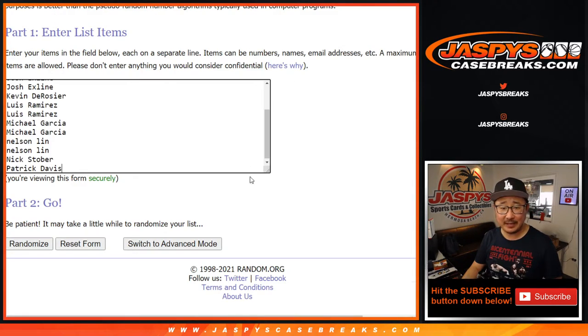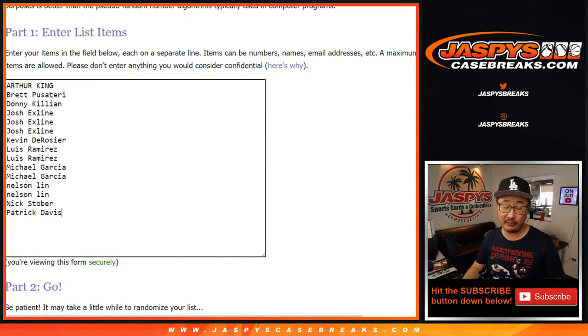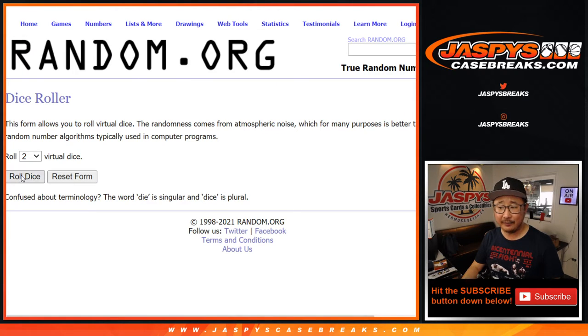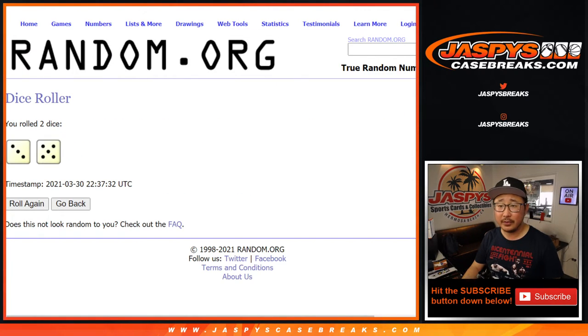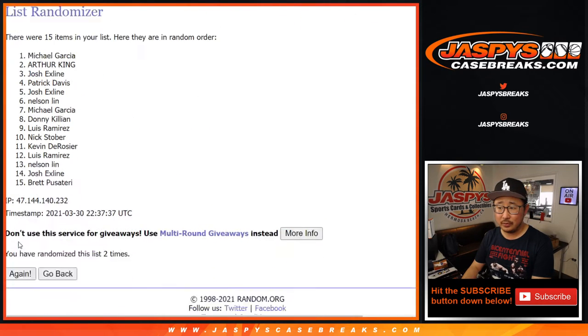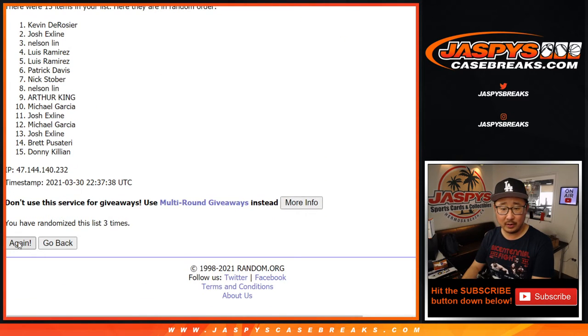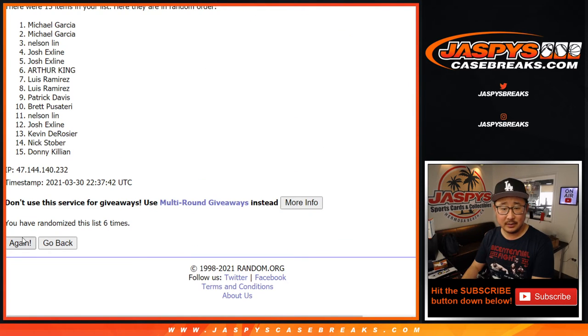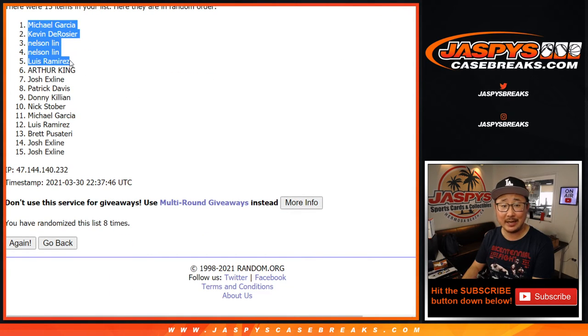Big thanks to these 15 people for following the instructions for 15 entries. Top five get $60 each. Congrats to the top five right here: Michael, Kevin, Nelson, Nelson, and Luis.